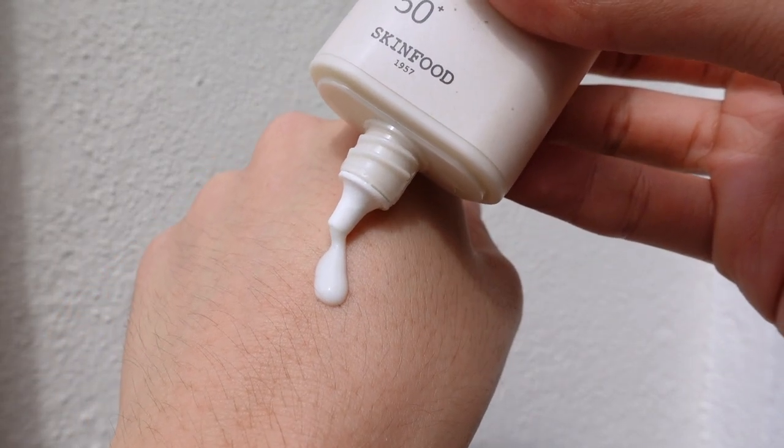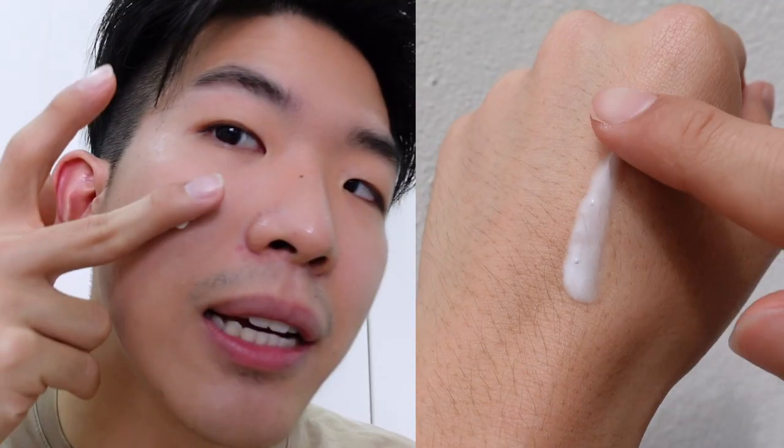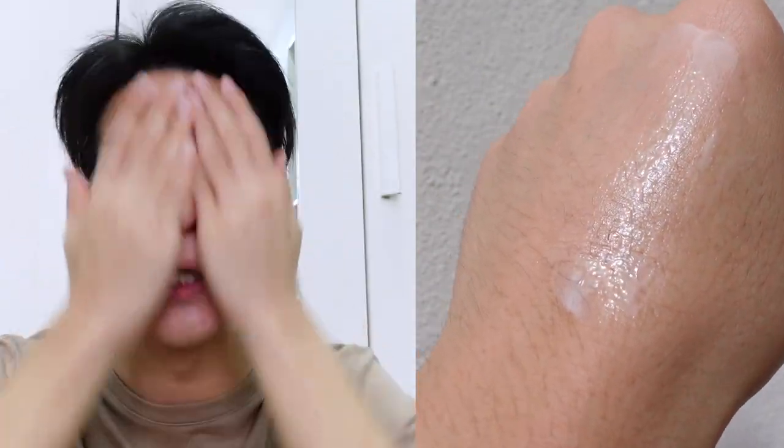Immediately you can see the texture is so different — this is more of a watery, milky texture and the consistency is not that thick. It glides all over really quickly so you don't have to worry about tugging your skin, and luckily there is no white cast. This is a chemical sunscreen. I really like how the texture is watery and light, and how it makes my skin look moisturized and dewy but not shiny or greasy — a fresh, full-of-moisture look, which is fitting since this is the moisturizing one.